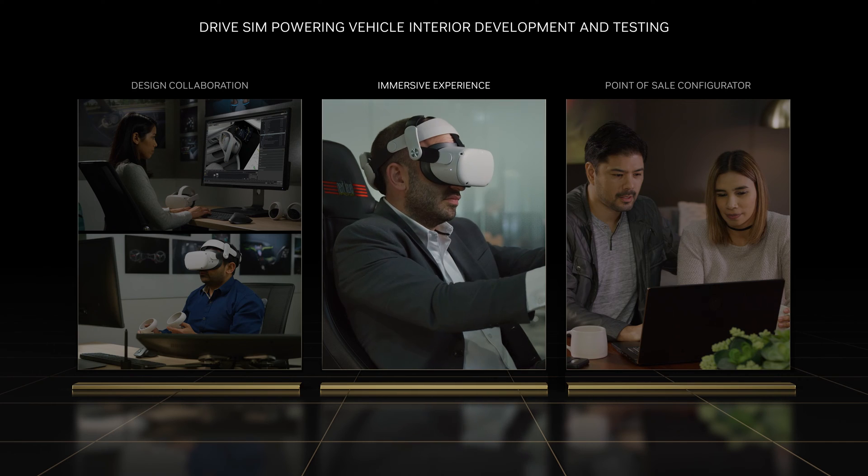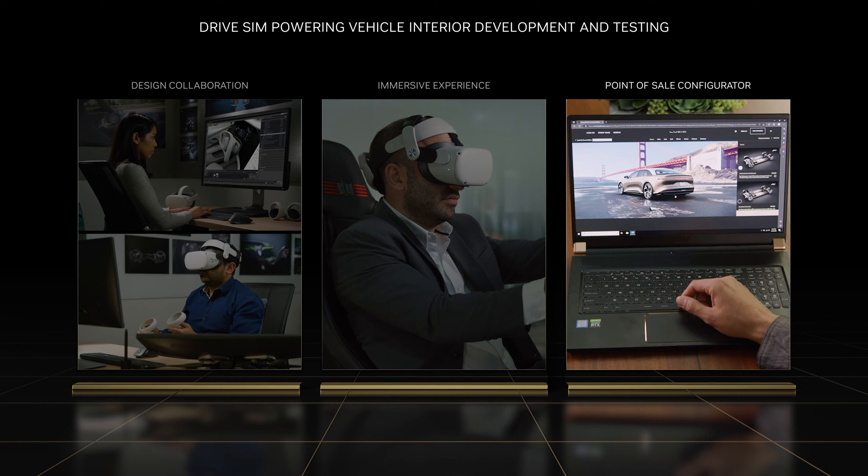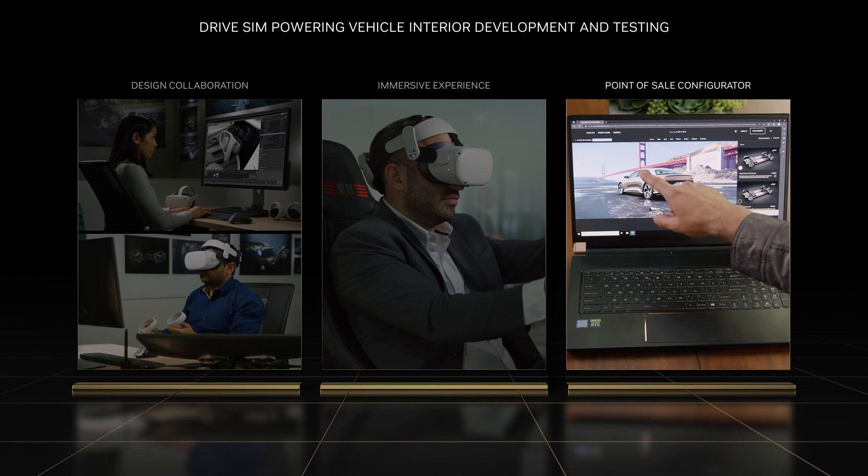The ability to test features and various configurations in simulation ultimately helps avoid costly mistakes. And DriveSim isn't just for developers — potential car buyers can also benefit from the simulation platform, configuring and experiencing the car from the comfort of their homes.